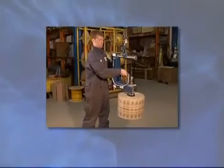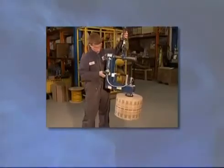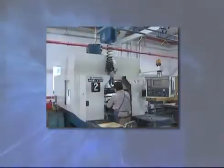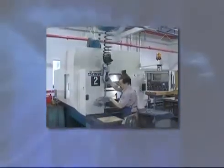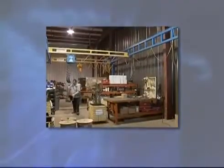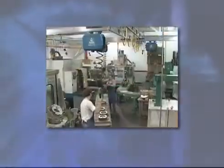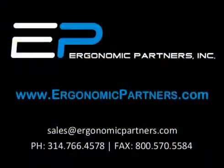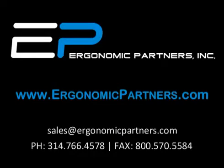Gore-Bell is the leader in intelligent lifting technology with a proven track record of increasing productivity, reducing product damage, and creating a safer, more ergonomic workplace. When durability, speed, and precision are needed, look to Gore-Bell's industry-leading line of intelligent lift devices. You'll find that Gore-Bell is the perfect fit.